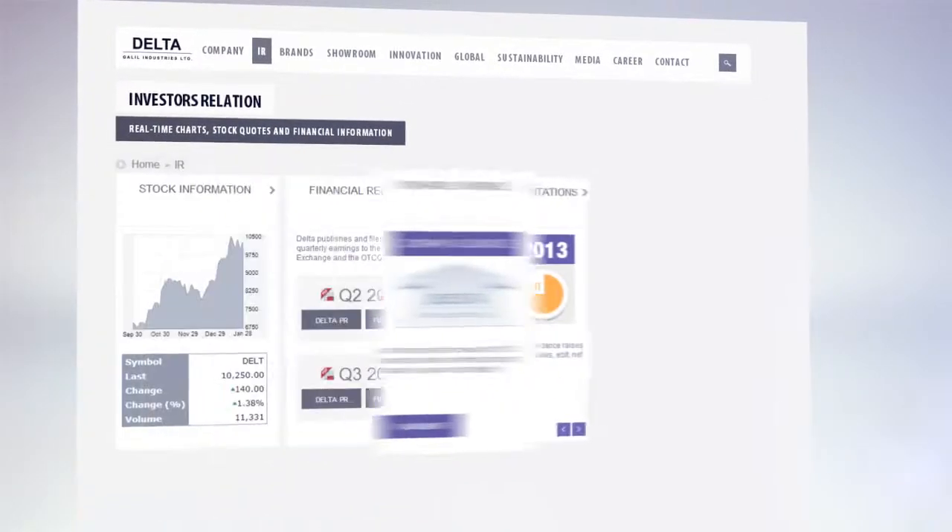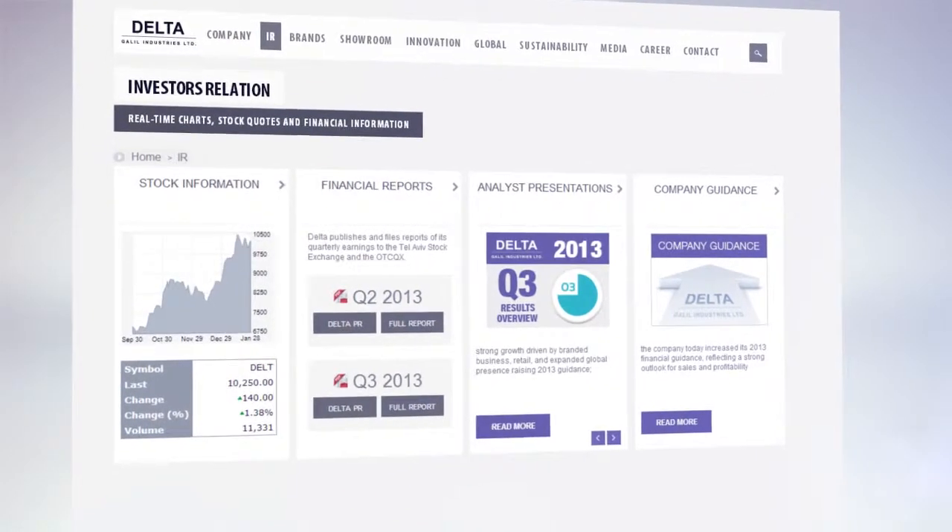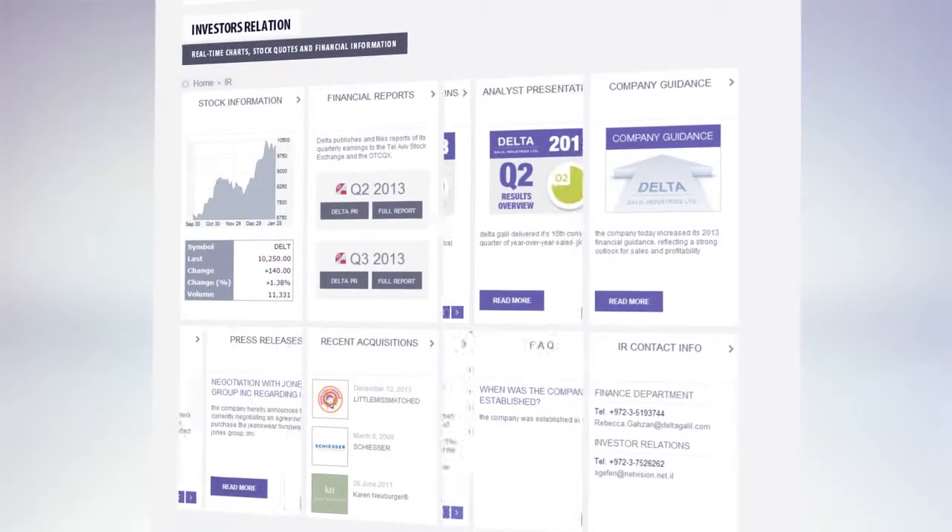As a publicly traded company, we have centralized all the investor relations information in a comprehensive IR area.